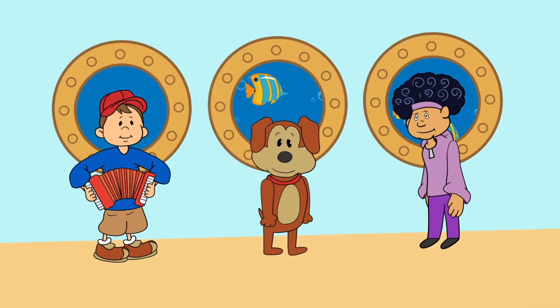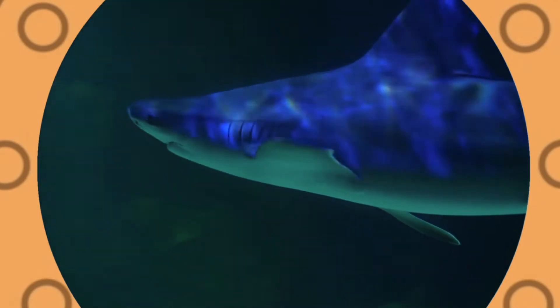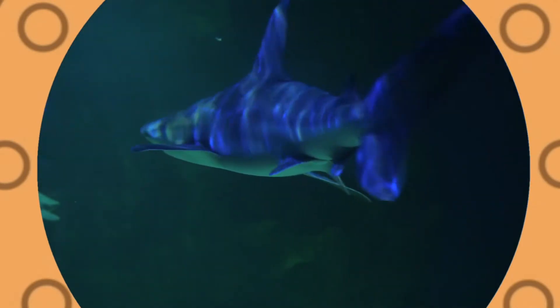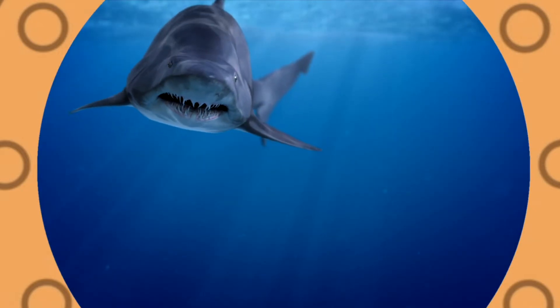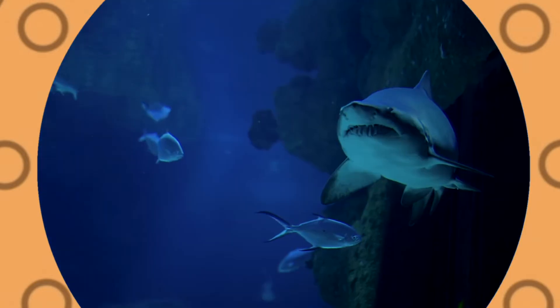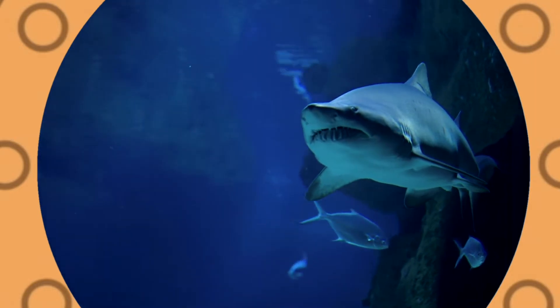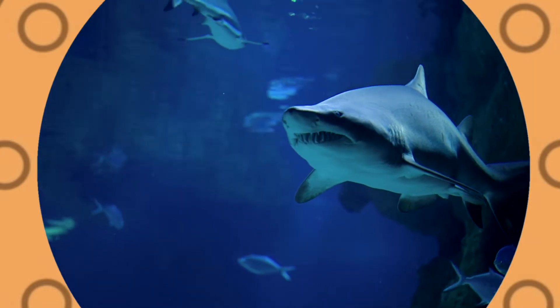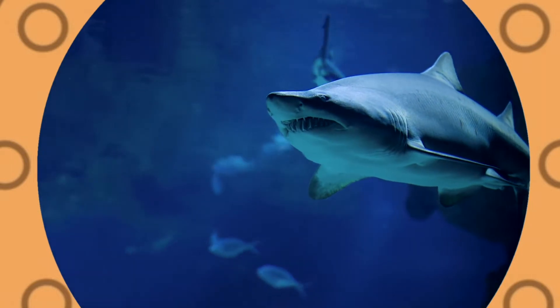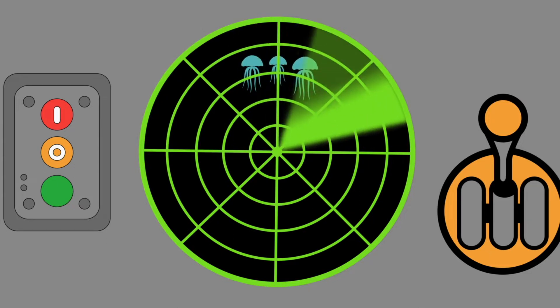A shark's skin feels like sandpaper. Sharks have been swimming in oceans for over 400 million years. A shark's teeth cannot get cavities. Let's see what other sea creatures we can find.